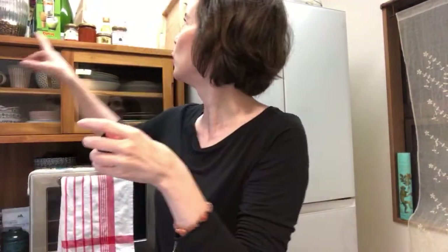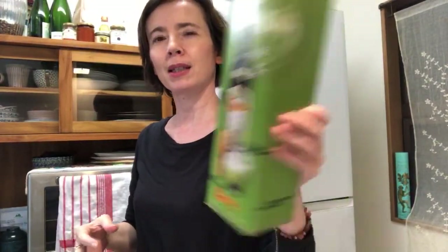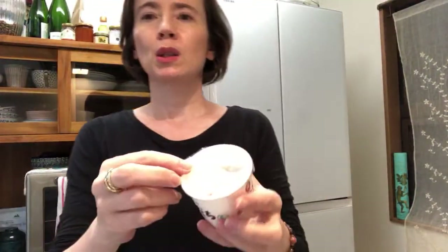We can try the matcha Kahlua milk. When it comes in a box like this you don't even have to put it in a bowl. I like this - it comes from the 100-yen shop.